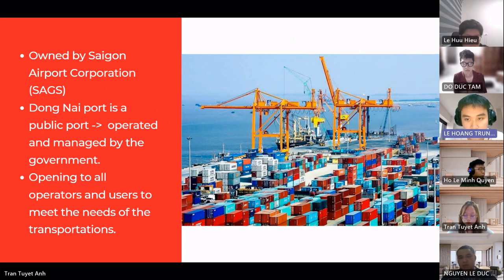Dong Nai port is a large seaport in Vietnam owned by Saigon Newport Corporation, also known as SAGS. This port is considered a public port — public infrastructure owned, operated, and managed by the state, open to all operators and users who meet the requirements for goods and transportation. However, because SAGS is a partner company of the state and a public investment enterprise, the management and operation of Dong Nai port may include state intervention. Additionally, because Dong Nai port is a large and important infrastructure for the national economy, it can also be regulated and strictly monitored by state authorities. In conclusion, Dong Nai port is considered a public port because it is owned and operated by the state, with state intervention and supervision to ensure safe and efficient operation.